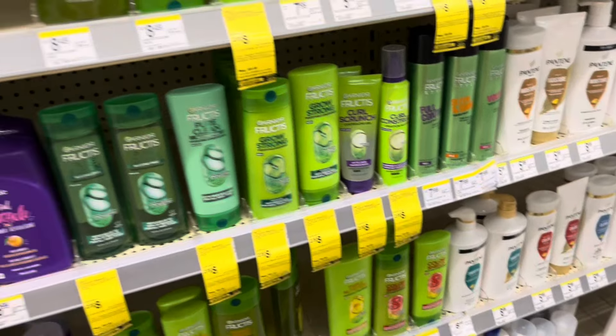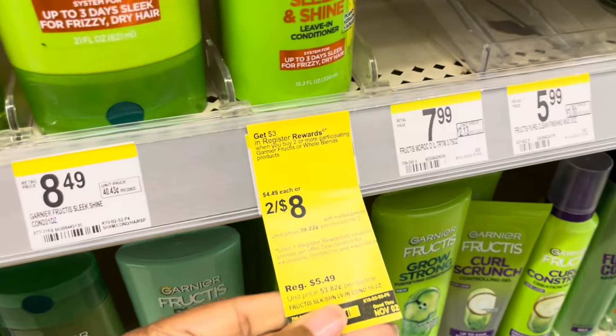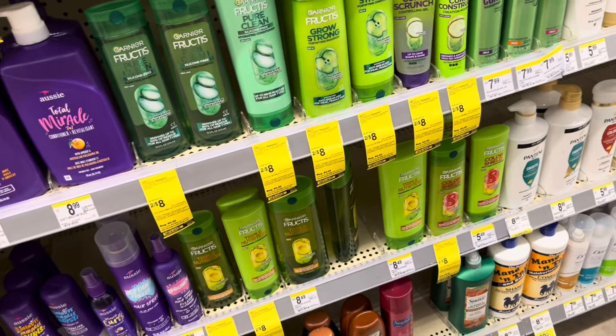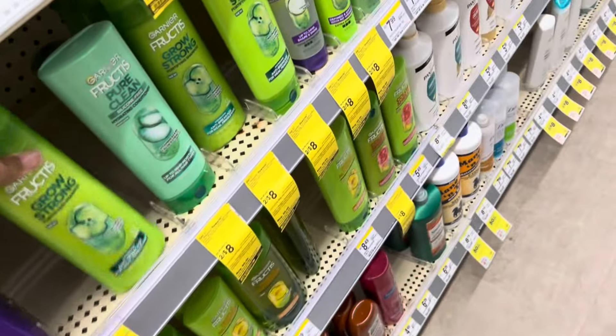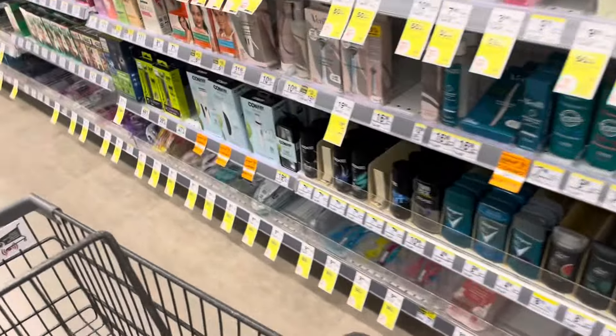It's a really slim week here at Walgreens, but the Garnier is back on sale — two for $8, and when you buy two you're going to get back $3 in register rewards. There's not a lot of other things I really want to pick up, but I'll go ahead and add it to the cart to try to build up this transaction. I only have $6 in Walgreens cash to use.